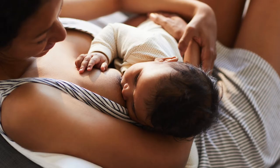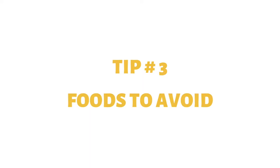Tip number three: foods you should avoid. There are no foods to avoid just because you're breastfeeding. But if there is a family history of food allergies — like cow's milk protein or peanuts — you want to keep a close eye on baby for any reactions. If you find that baby is having a reaction every time you eat a particular food, it is best to eliminate that food from your diet.